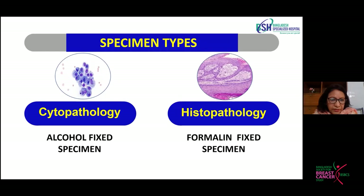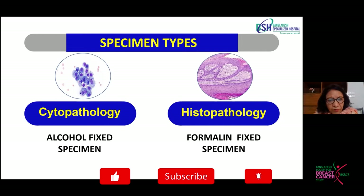We receive specimens from the breast in two forms: cytopathology and histopathology. The cytology specimen is an alcohol-fixed smear, and in histopathology we get tissue, maybe in the form of thin cores, or the whole excision biopsy, or the whole breast, which are fixed in formalin.